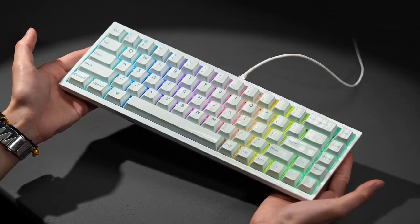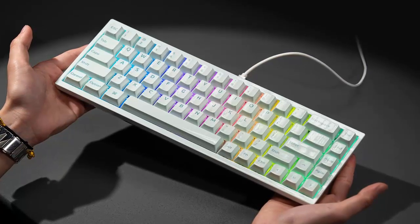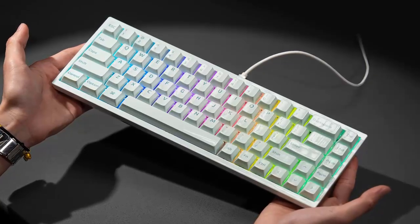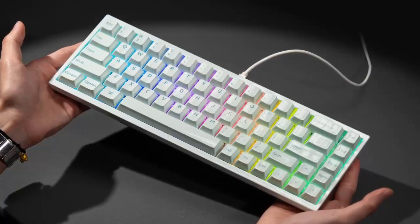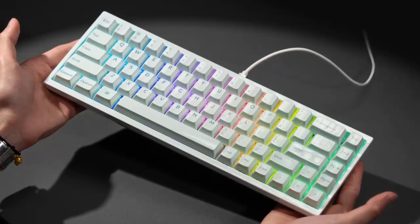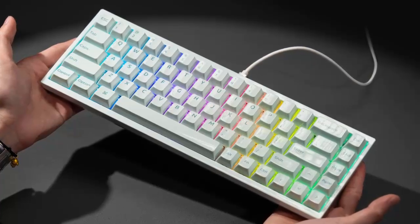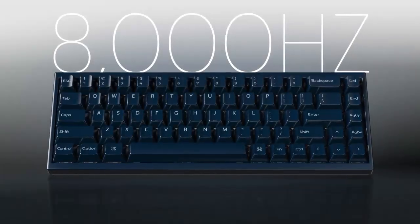Keychron has been on a roll this year, dropping budget boards, a low-profile flagship, and even a daisy-inspired special edition. But the upcoming Q1 HE 8K is something entirely different — a 65% mechanical keyboard built entirely from ceramic, paired with hall effect magnetic switches and a blistering 8,000 Hz polling rate.